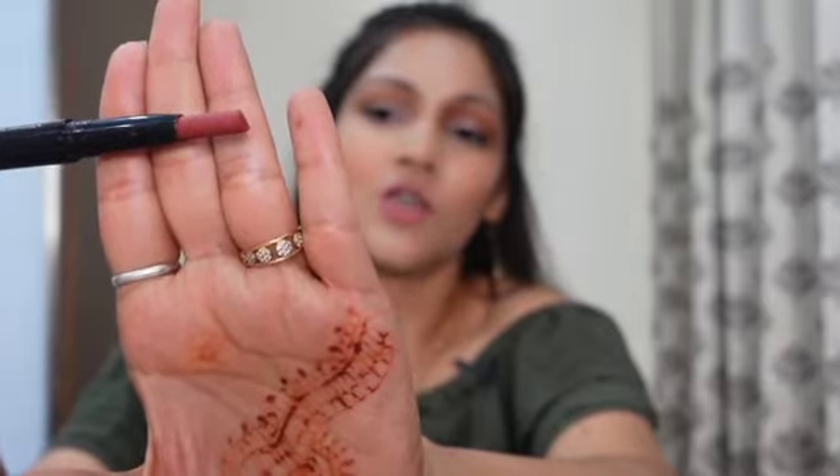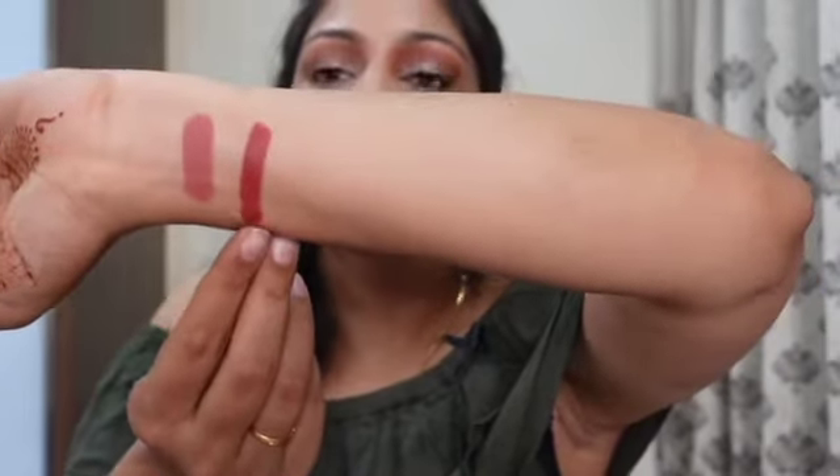Moving on to the next one, I have one from Faces Canada — I absolutely love this brand. This lipstick is in the color Natural Coco. I'll link everything in the description box. It's a very nice nude brown color, and this is how the color looks like.